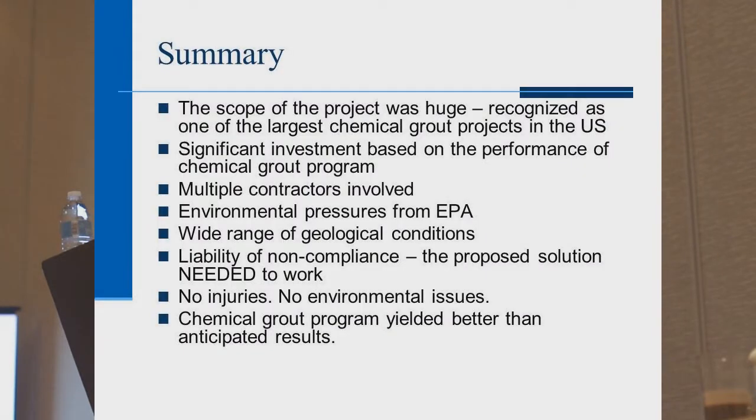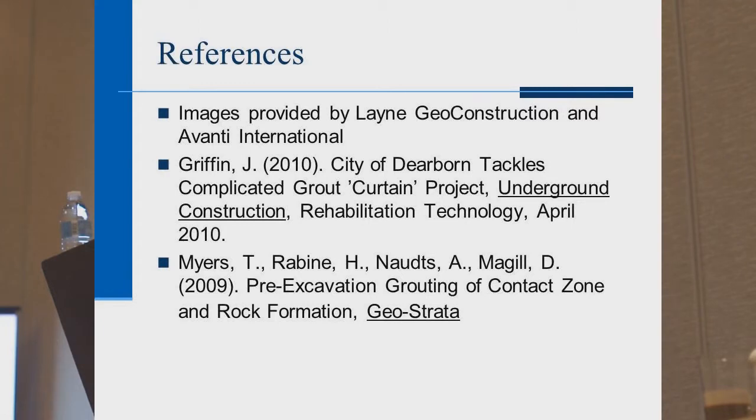In summary, this was one of the largest grout projects in North America — a significant investment based on the performance of the grout program. Multiple contractors were involved, the EPA was involved creating pressure for the city, there was a wide range of geological conditions, and a liability of non-compliance meant the solution really needed to work. There were no injuries, no environmental issues, and the grout yielded better than anticipated results. Several articles have been written on this project; the DOE report and the Toronto Transit case studies are available online. Thank you very much.